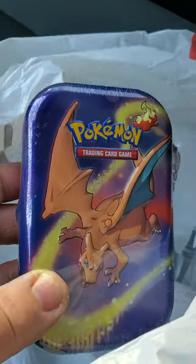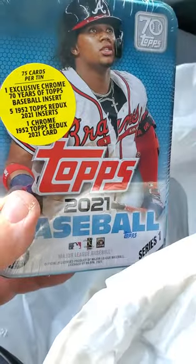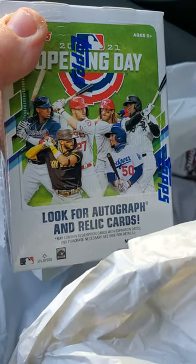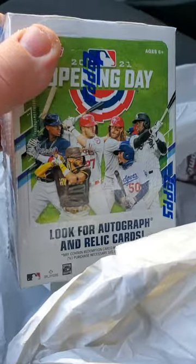I'm surprised those weren't picked over, to be real honest. I got a 2021 Topps Baseball Tin, 75 cards per. And lastly, there's the other Chrome Pack in there. And then I got a 2021 Opening Day Blaster Box that I'm going to open on my channel here in a little while.